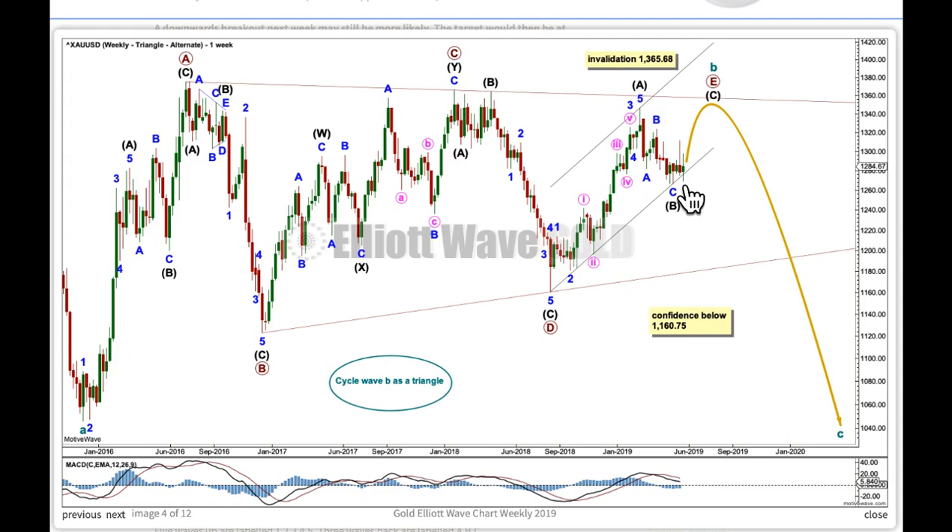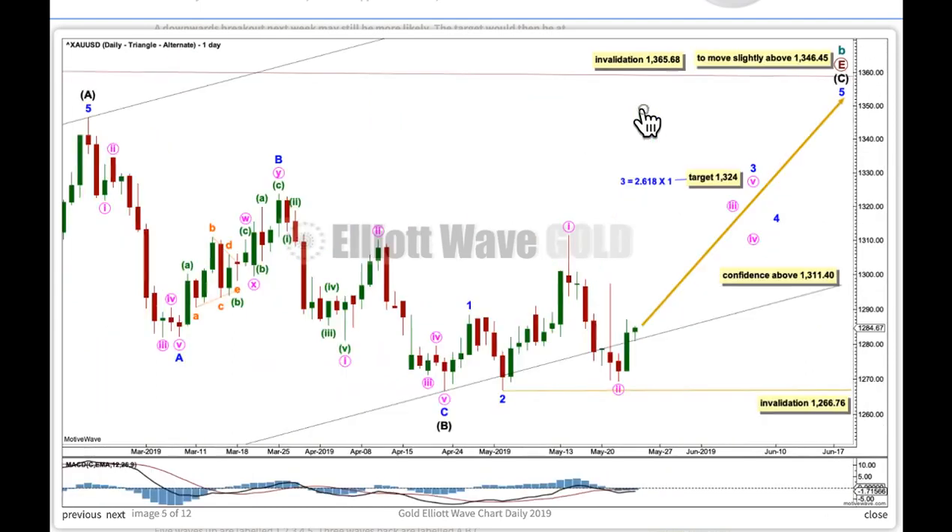The overshoot of this channel here and breach at the daily chart level makes me consider this wave count may not be correct. At the daily chart level, A has ended here, here's B, and here's an overshoot with a full daily candlestick below and not touching the lower trend line — that's my definition of an overshoot of the lower edge of this channel, giving cause for concern for this wave count. However, it's technically valid.